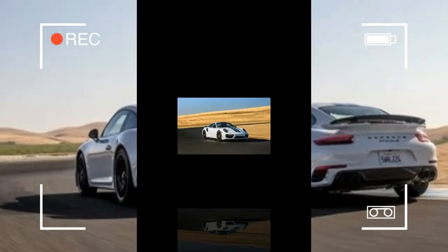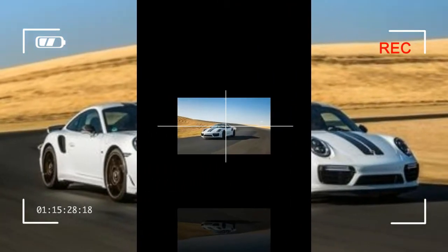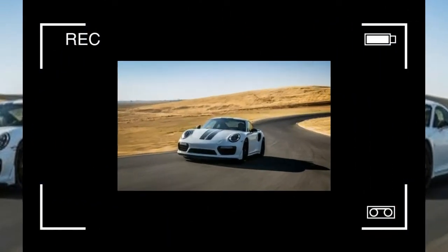A new sport response mode is intended for track days, allowing 183 mph for the Carrera and 191 mph for the Carrera S.